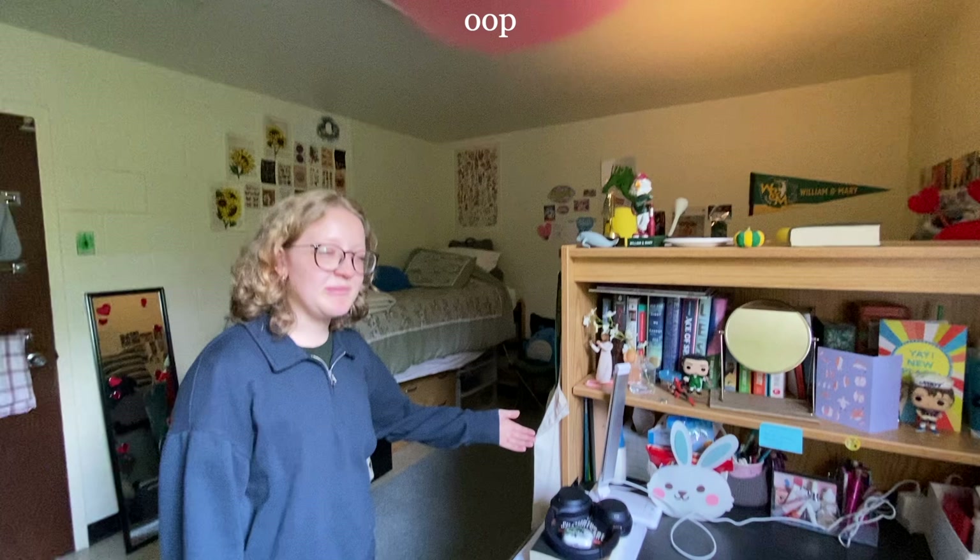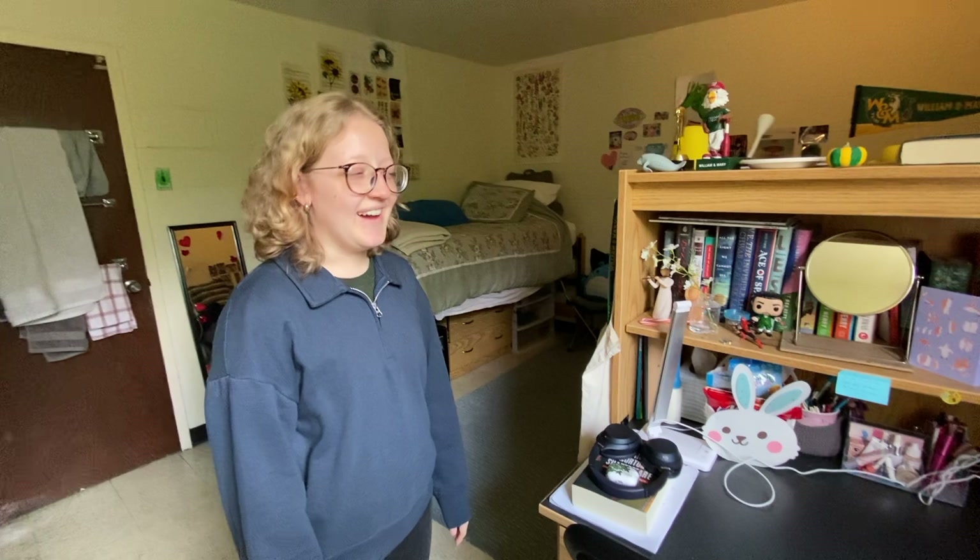We also have some drawers — lots of drawers, lots of space — and a rolling chair, which is fun. We have a mirror right there. A mirror is essential.